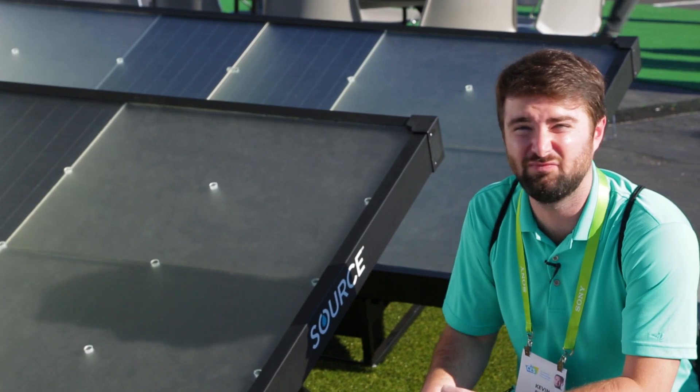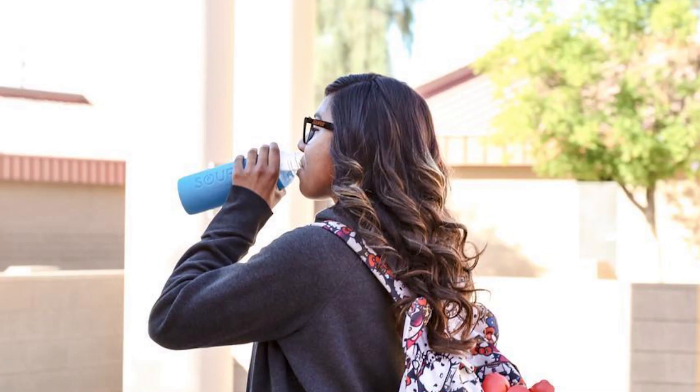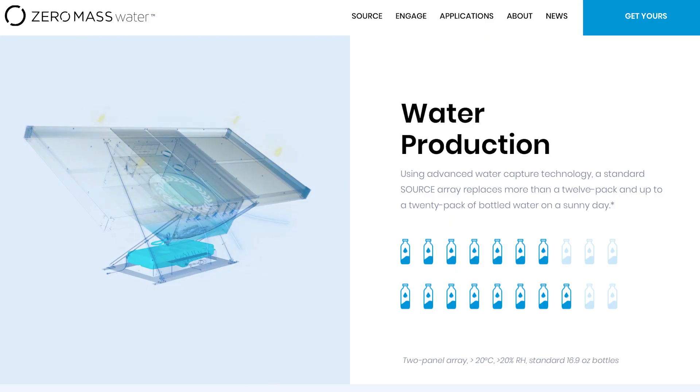You could use it on a residential home. You could use it on schools and community centers. You're not going to want to use it for bath water — that wouldn't be very cost efficient — because it's only making about 20 bottles of water worth per day, about 10 liters. You're going to use it mostly for drinking.